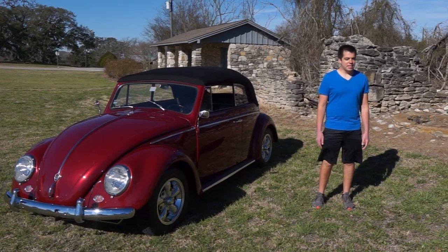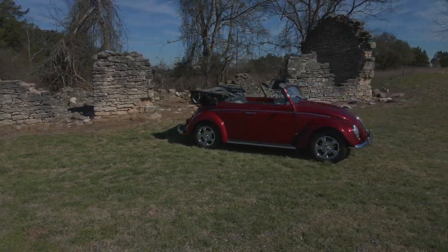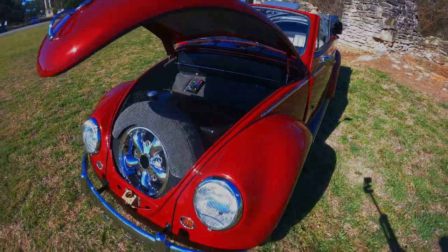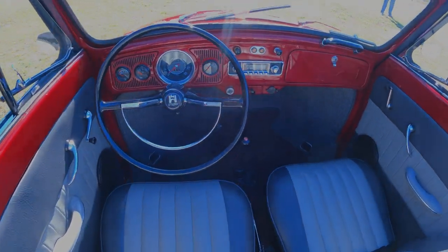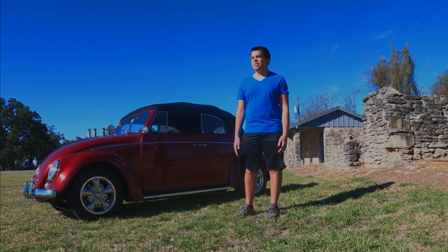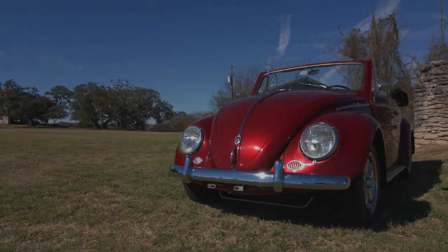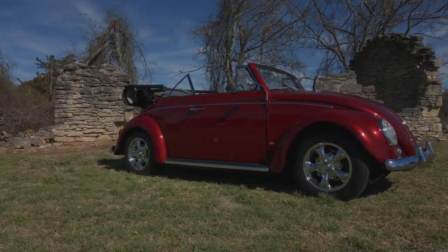Hi, I'm Caleb — this is my 1960 convertible. I bought the car in the summer of 2019 from my grandfather, and it's been in the family since late 2016. Most Volkswagens I've seen I didn't really have a connection to, but this one — between the color combo and the family history — I immediately fell in love with it.